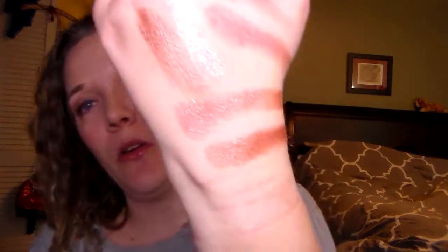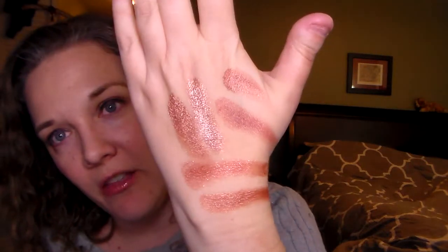And I have another ColourPop rose gold kind of shade, and this is in Lala. This one's all the way down on the bottom — another pretty color.